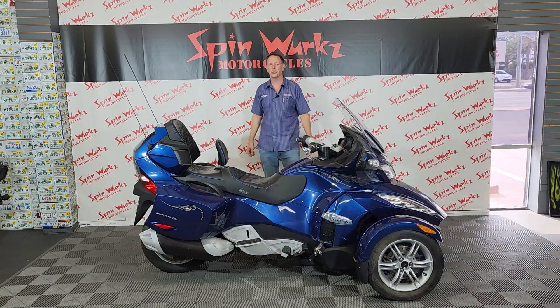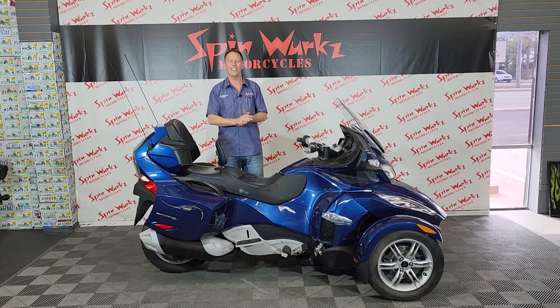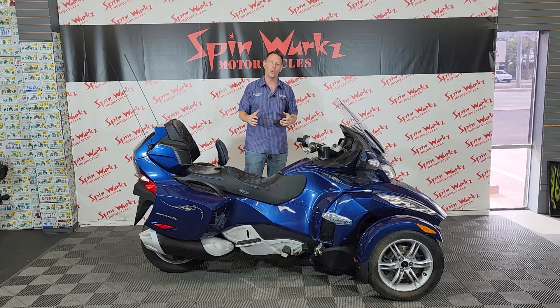Hey guys and gals, it's Teddy here at the Digital Showroom at Spinworks. We're located in sunny Tampa Bay, Florida.